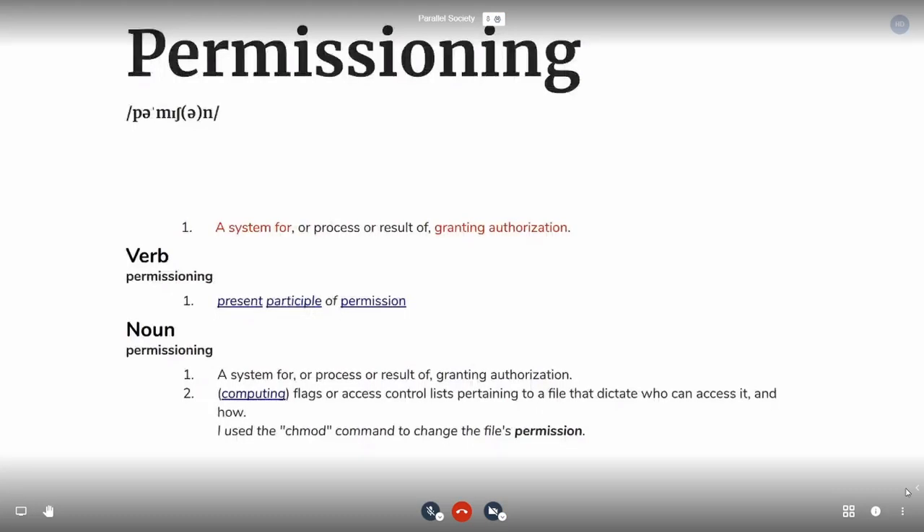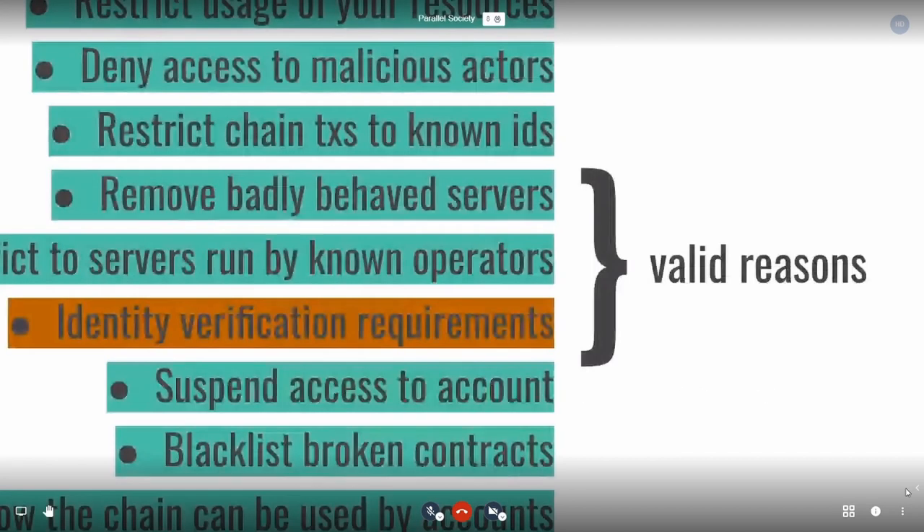Permissioning, in particular, is a system for granting authorization. We're talking about blockchain, so it's quite interesting in that use case. There's a bunch of valid reasons to want permissioning on a blockchain.